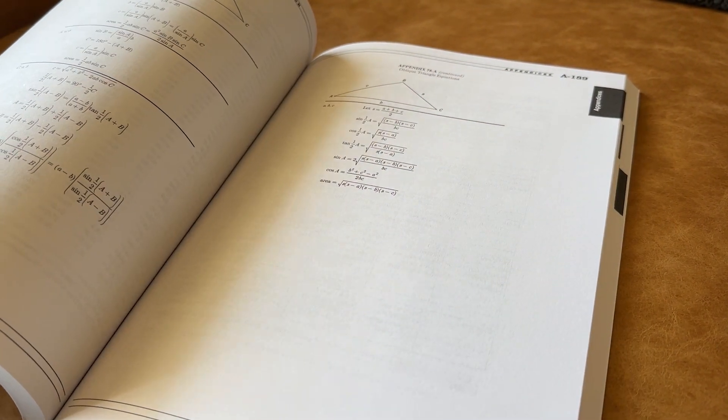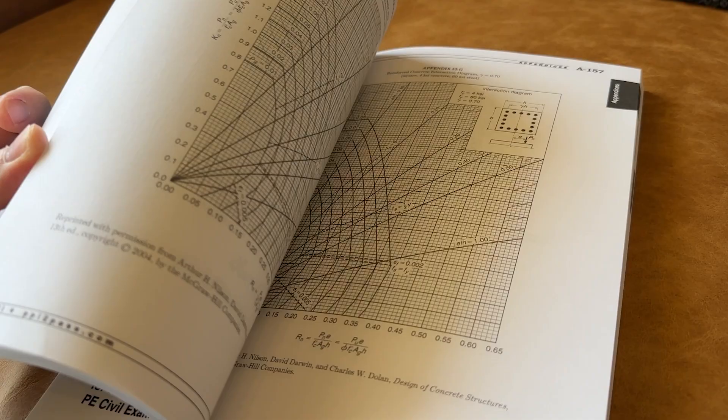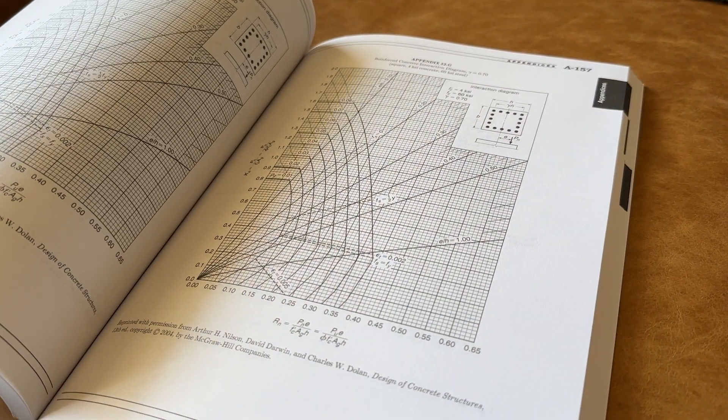Another aspect of why PPI gets our top grade is their written study materials. PPI's written manuals are so authoritative that some other prep courses even use the PPI written materials as the basis of their work — and I'll actually have more on that in a minute. But for purposes of the FE exam, when you sign up with PPI to Pass, you'll get a digital copy of their FE exam review manual based on your discipline.